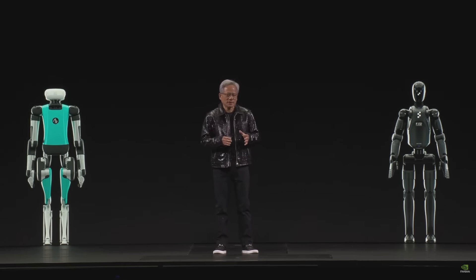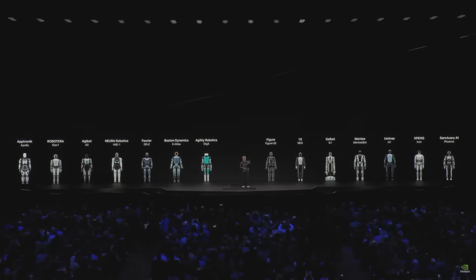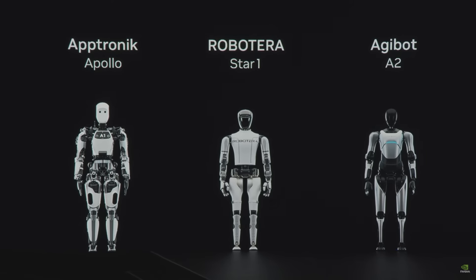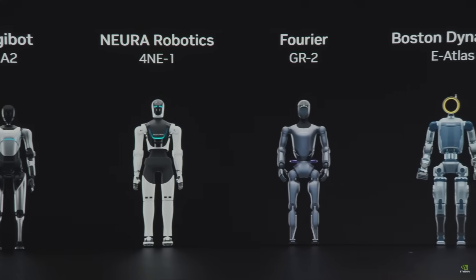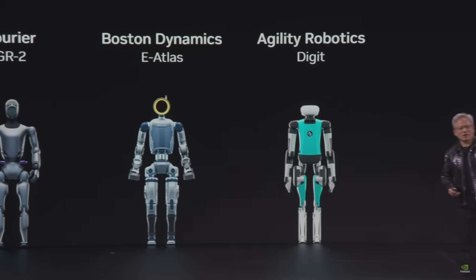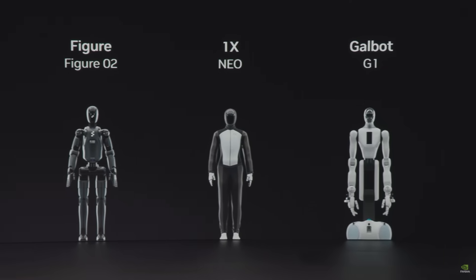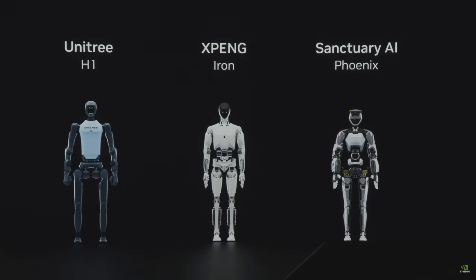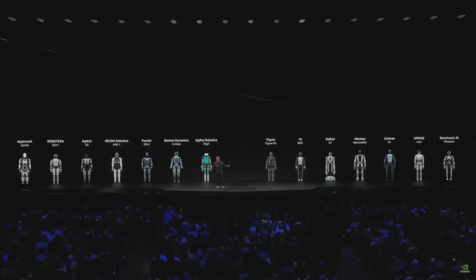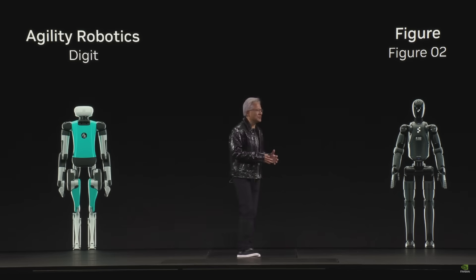General robotics is so important because whereas robots with tracks and wheels require special environments, there are three robots we can make that require no greenfield adaptation. Those three are: agentic AI, because they're information workers that can accommodate the computers we have in our offices; self-driving cars, because we spent 100-plus years building roads and cities; and humanoid robots. If we have the technology to solve these three, this will be the largest technology industry the world has ever seen.